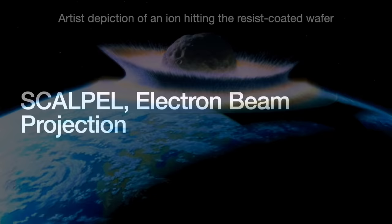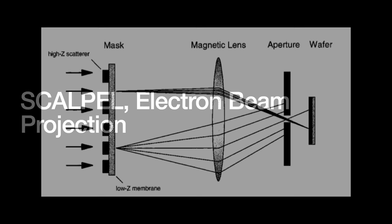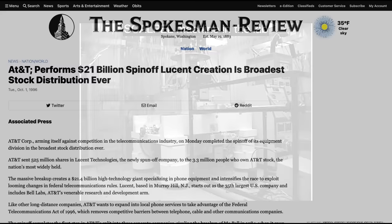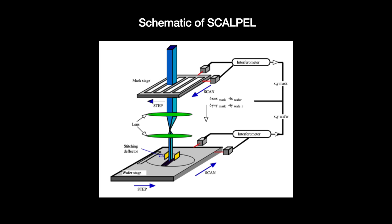Electron beam projection lithography combines concepts from both electron beam direct write and ion beam projection. Instead of carving the design directly onto the wafer, we project the beam onto a 4x mask, which then scatters the electrons. They pass through a magnetic lens and an aperture before hitting the resist-coated wafer. A variant called scalpel was invented in 1989 by Bell Labs. One big technical challenge had been the electron beam heating up and distorting the mask, causing defects. Scalpel modifies the mask to scatter those electrons and keep them from depositing energy onto it.